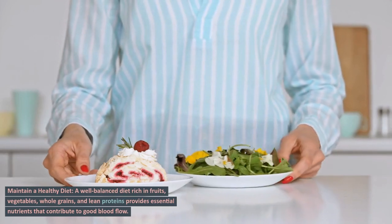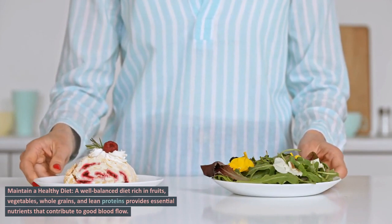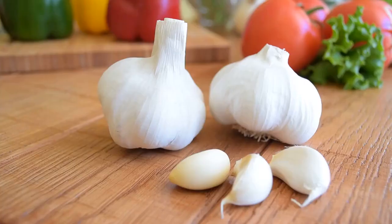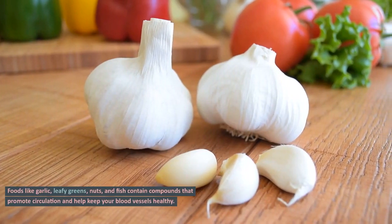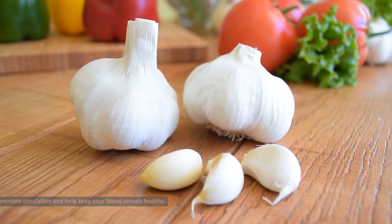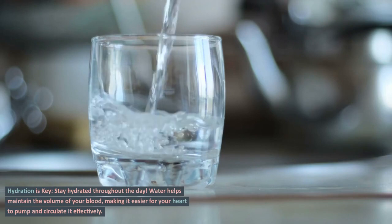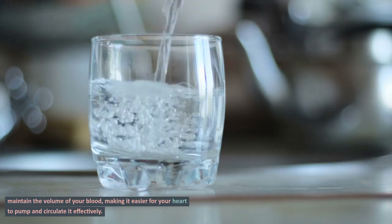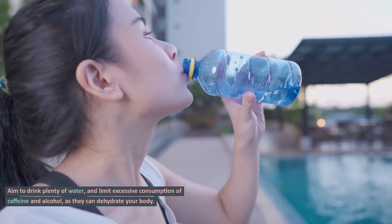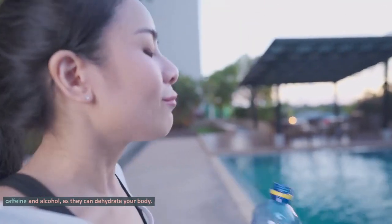Maintain a healthy diet. A well-balanced diet rich in fruits, vegetables, whole grains, and lean proteins provides essential nutrients that contribute to good blood flow. Foods like garlic, leafy greens, nuts, and fish contain compounds that promote circulation and help keep your blood vessels healthy. Hydration is key — stay hydrated throughout the day. Water helps maintain the volume of your blood, making it easier for your heart to pump and circulate it effectively. Aim to drink plenty of water, and limit excessive consumption of caffeine and alcohol, as they can dehydrate your body.